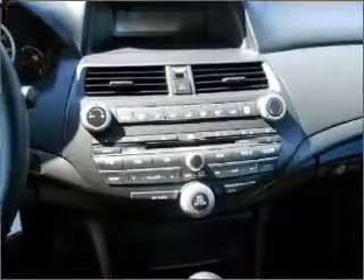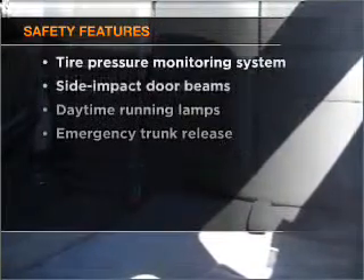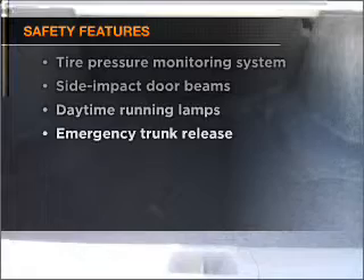Power windows, power steering, cruise control, and alarm system. If safety is a high priority, rest assured knowing that these top safety components are included.